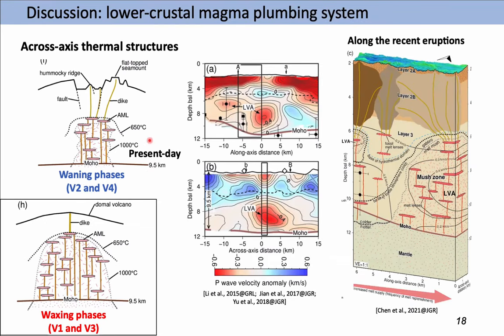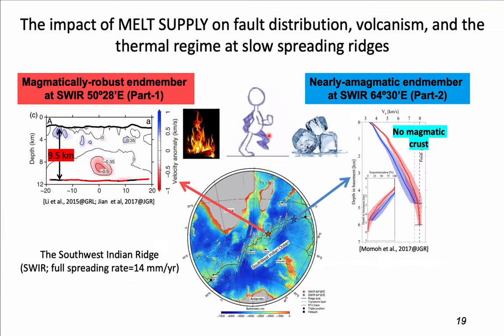I drew two conceptual thermal models across-axis for the cyclic melt supply, relating seafloor morphology to the lower crustal magmatic system using dashed-line isotherms. During the waning phase — the current phase — the frequency of melt injection in the lower crust is lower, so the AML depth should be deeper than in the waxing phase. The waxing phase has a higher frequency of melt injection, making it hotter to host a shallower AML. The brittle lithosphere is thinner and hotter during the waxing phase. A present-day conceptual thermal model combining seismic velocity anomaly and located earthquakes constrains the magmatic system, with a crustal mushroom and abundant melt lens at the segment center, and delocalized dike injection zones.